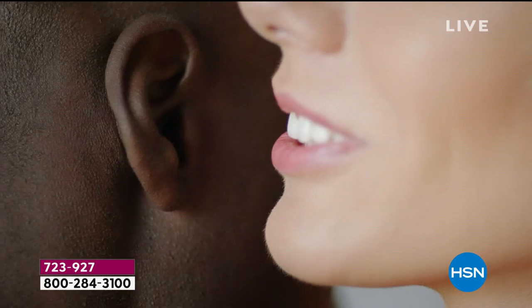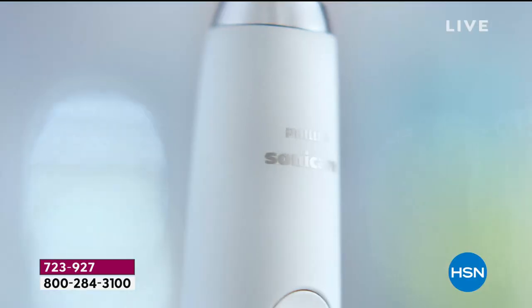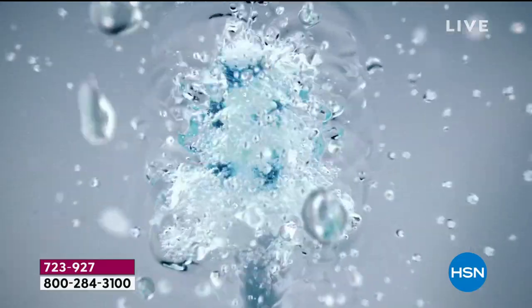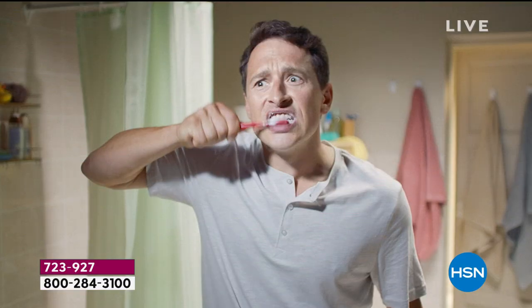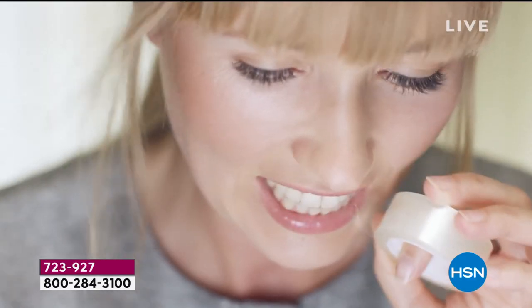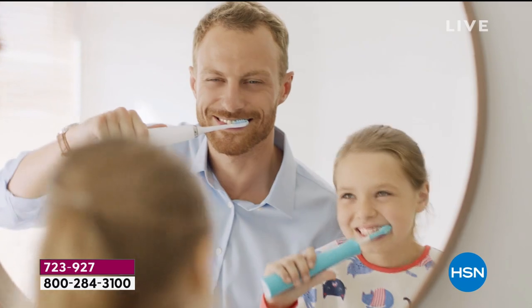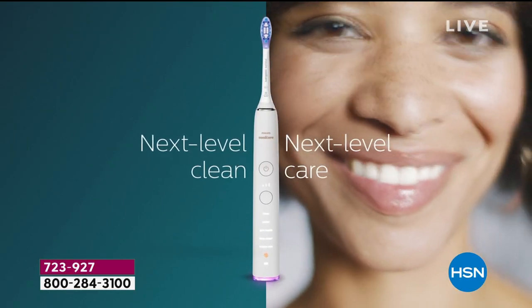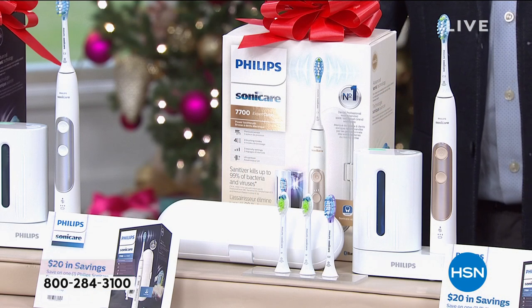If your mouth is made to amaze, let Philips Sonicare give its care a raise. If your teeth chew beyond their limit, they earn 62,000 movements a minute. If your mouth is used to a manual clean, if your amazing mouth does more than its share, give it Philips Sonicare — next level clean, next level care.